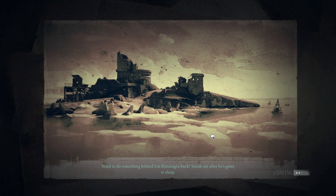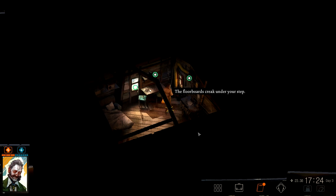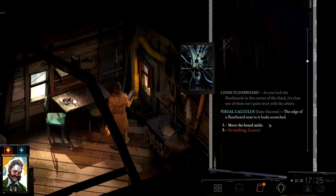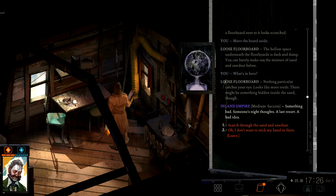Let's check it quickly — it's not like I'm going to be staying here right now. We have plenty of stuff we want to be doing. But just go and check at least. The floorboards creak under your step. What's in here? Loose floorboard — as you look at the floorboards in this corner of the shack, it's clear one of them isn't quite level with the others. Maybe there's something hidden beneath it. The edge of the floorboard next to it looks scratched. Move the board aside. The hollow space underneath is dark and damp. You can barely make out the mixture of sand and sawdust below. What's in here? Nothing particular catches your eye. Looks like more reeds. There might be something hidden inside the sand though — something bad. Someone's night thoughts. A last resort. A bad idea.